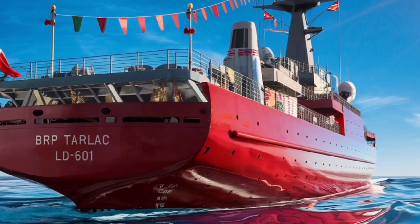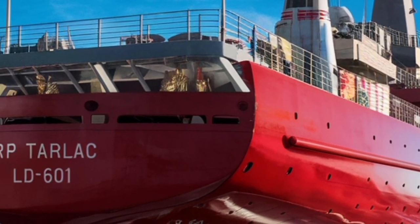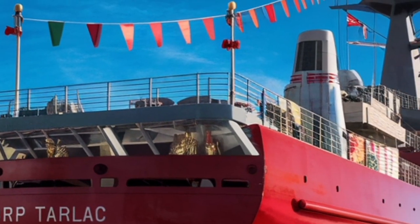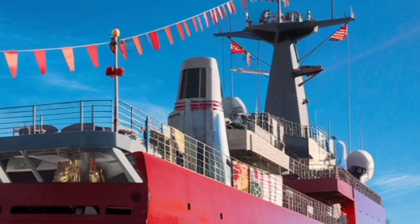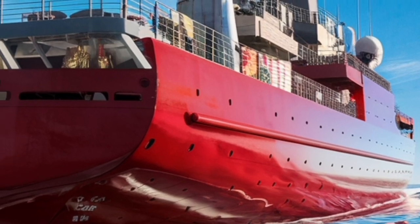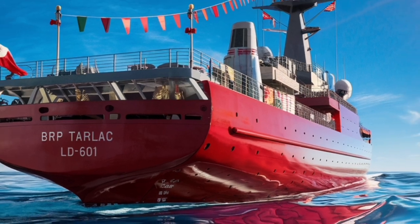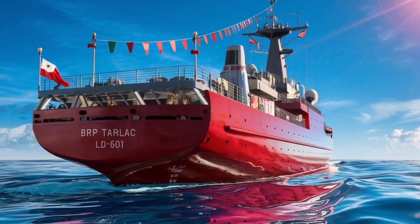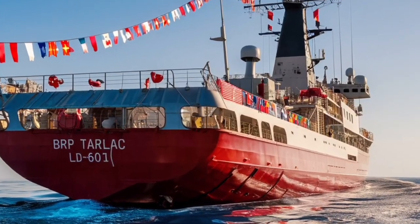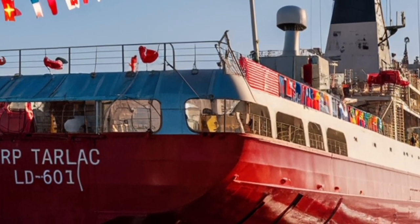Inside, the ship is a blend of cutting-edge technology and human-centered design. The bridge features panoramic digital displays, augmented reality interfaces, and automated navigation systems. The command and control center is built around a 360-degree tactical visualization wall, allowing the crew to see all operational data in real time. Living quarters have been upgraded for better comfort and endurance on long missions, featuring modern amenities, soundproof sleeping areas, and recreational zones. The ship can carry a crew of around 190 personnel, with additional capacity for 200 troops or mission specialists depending on configuration.